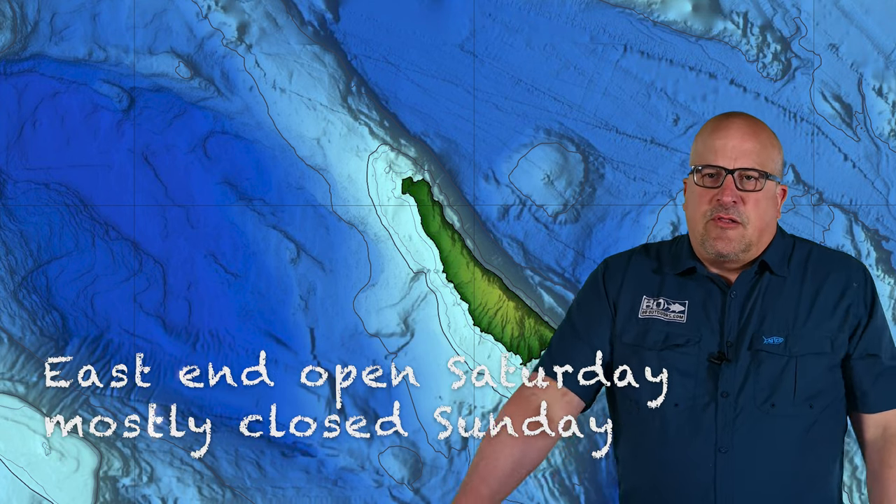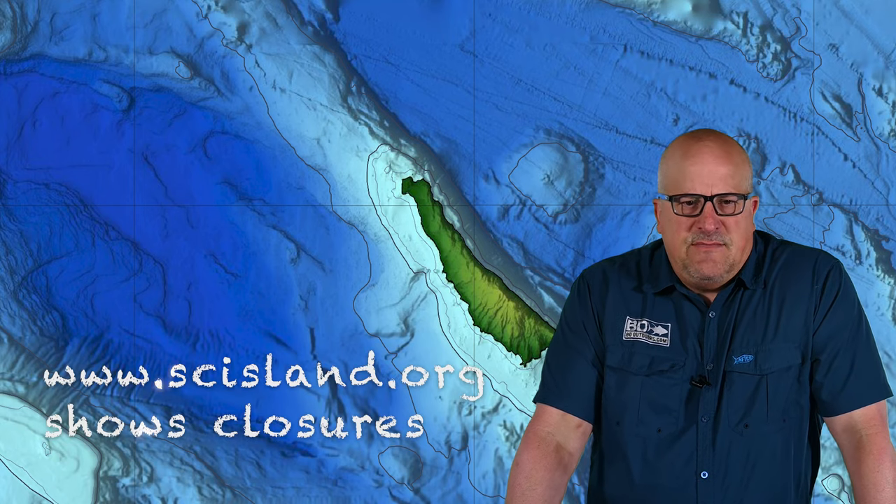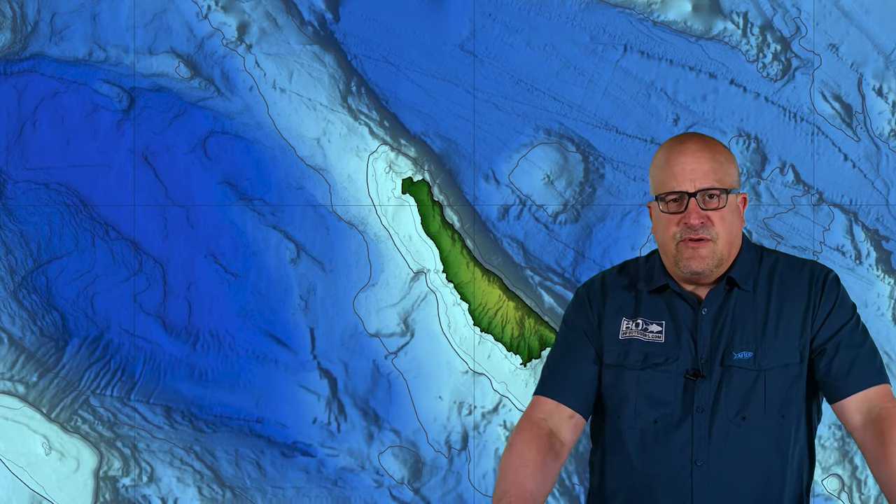For San Clemente Island, I looked at the naval forecast and Saturday the east end of the island is open front and back. There are closures on the front, back, and west end of the island, but it doesn't look too bad. There are times where they're open and times where they're not. If you look at Sunday, it's like the worst thing you can imagine as far as that map goes. The site is scisland.org if you need closure information. I don't know that Sunday anybody's going to be able to fish there. If there are overnight boats online, they'll probably go to San Nick or Santa Barbara.